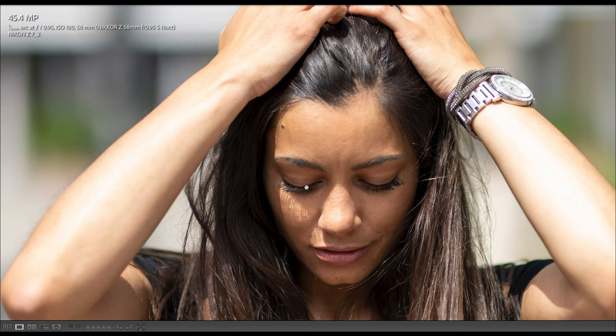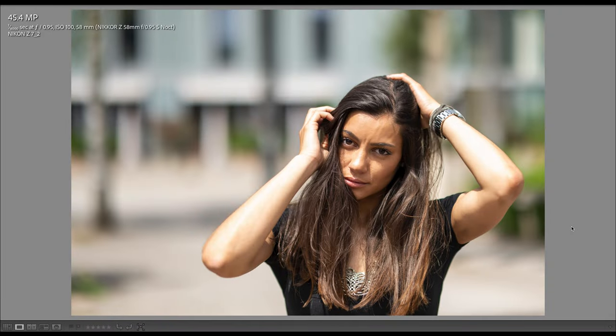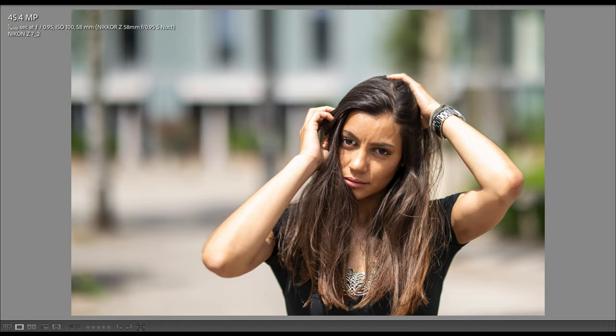Here's another shot taken again at f/0.95 — widest open — and if we zoom in, we see the eyelashes are pinpoint sharp. That is one of the unique characteristics of the Nikon Noct: when focus is sitting where you want it, it's pinpoint sharp even at widest open. If I were using a good autofocus lens like the 50mm f/1.2, eye autofocus would improve my chances of getting a sharp image dramatically compared to manual focus. Here's another example shot widest open at f/0.95, and again the eyes, eyelashes, and eyebrows are pinpoint sharp.